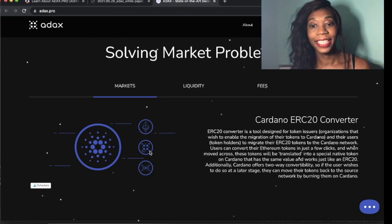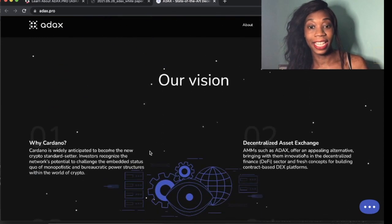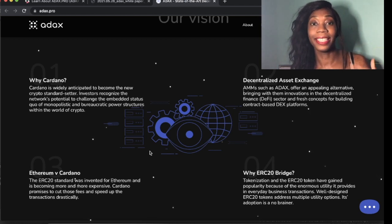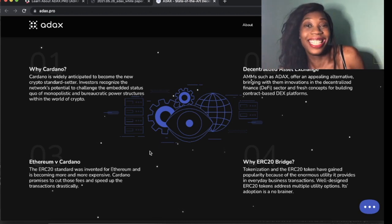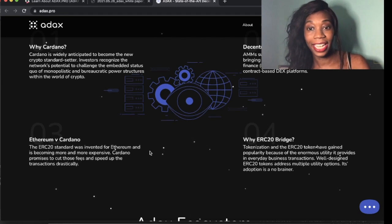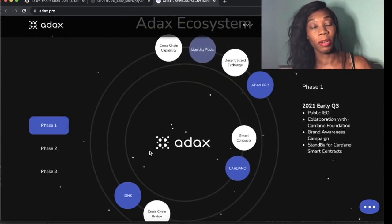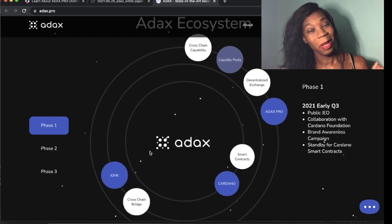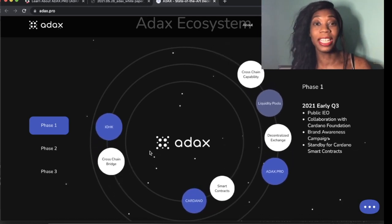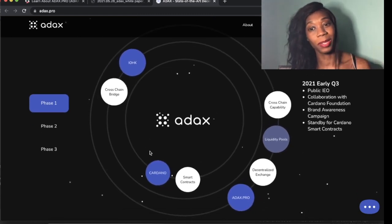Here's more information about ADAX. There's the whole Cardano ERC20 converter, which is a converter tool designed for token issuers. It's built on a decentralized blockchain using Cardano, so ADA. Cardano is widely anticipated to become the new crypto standard setter, which makes this really exciting. Decentralized asset exchanges such as ADAX are going to be offering appealing alternatives, bringing innovation and the whole decentralized finance space. I've left the white paper in the description so you guys can do a good bit of reading. I'll also leave the website and the sign-up links.